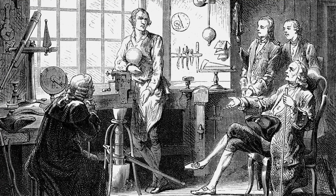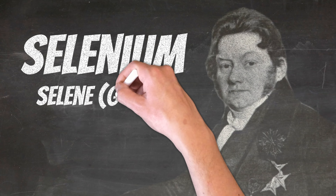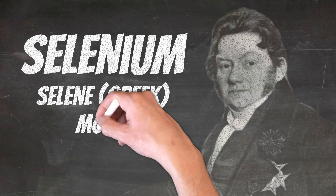Selenium is smack in between sulfur and tellurium in row 16 of the periodic table, and therefore has some similar chemical properties. Berzelius would name his new element selenium after the Greek word for moon, as tellurium was named after the Greek word for Earth.